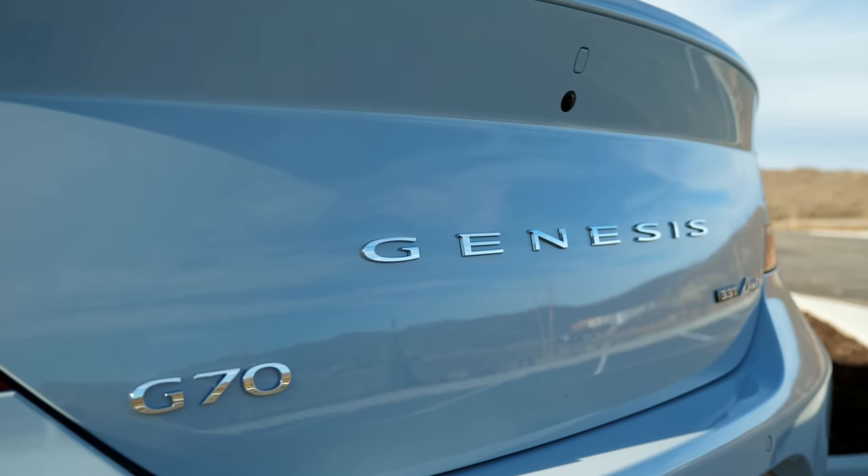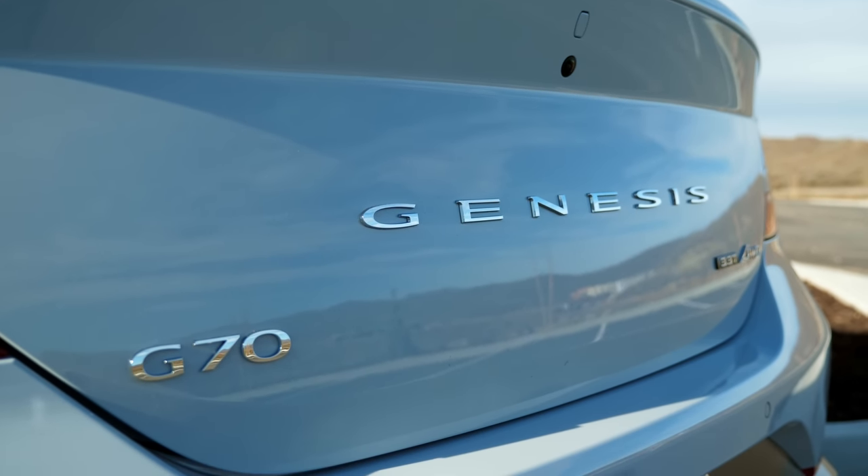We liked this car, we drove it before. We constantly like it, we still like it. It's great — still good, but it's changed a little.